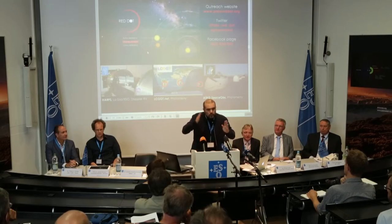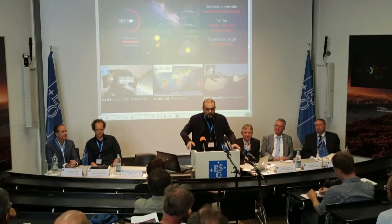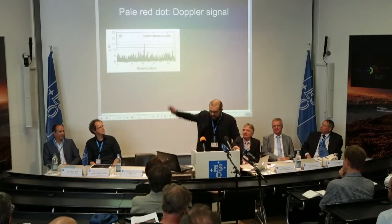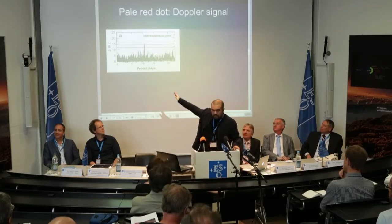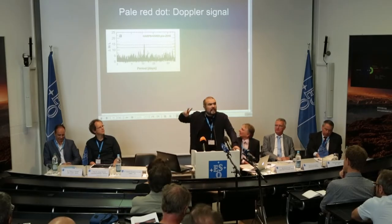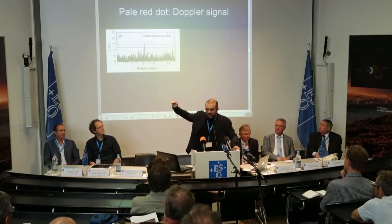We were getting continuous monitoring covering at least five cycles of this putative signal — that was the key of the campaign. If you have a signal, it will show as a peak that stands up against the noise. You have detection thresholds, and at some point, when you accumulate enough data, the signal goes above these detection thresholds.